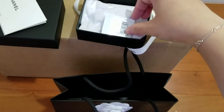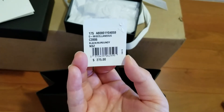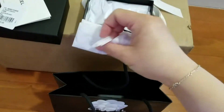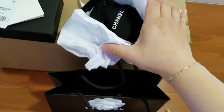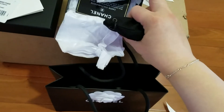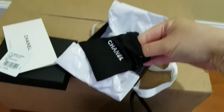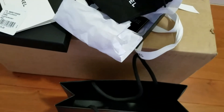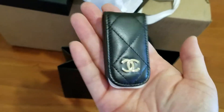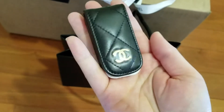And this is the price and item number. This is the card in there. It's a little pouch. There it goes. It's black lambskin leather with silver hardware.